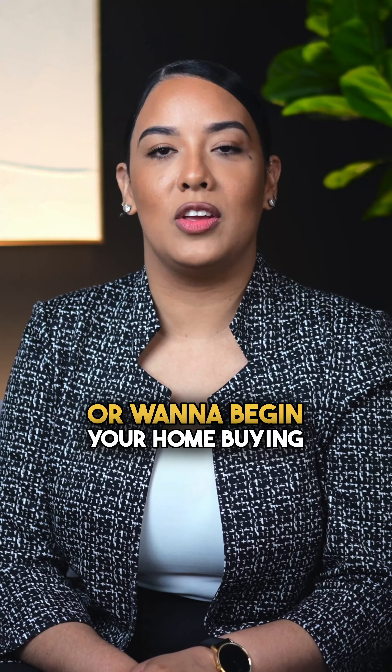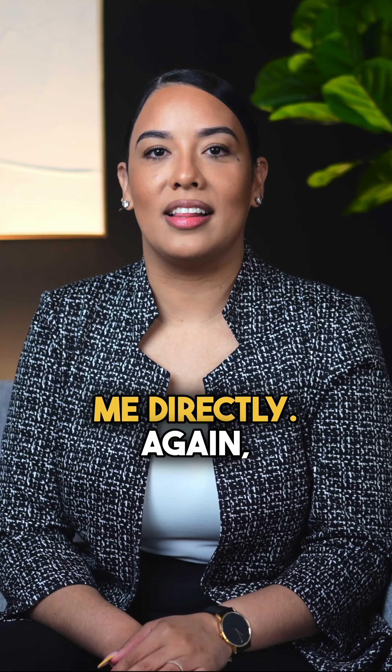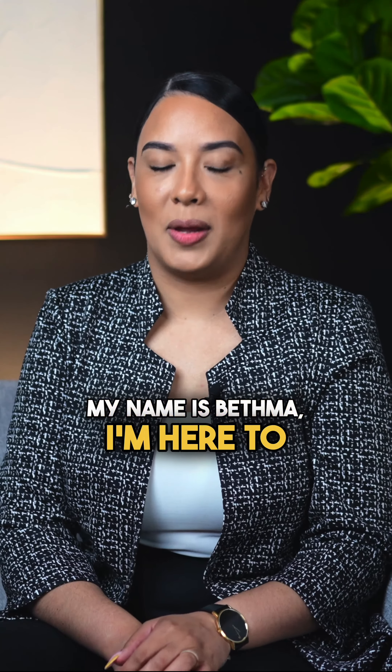If you have any questions or want to begin your home buying process, reach out to me directly. My name is Bethma, and I'm here to help.